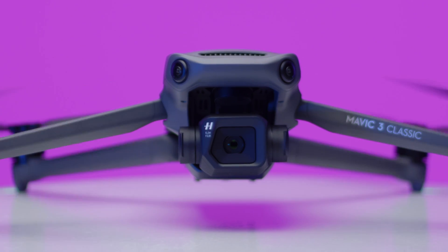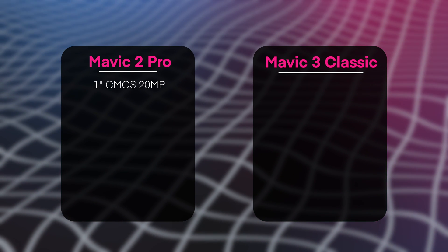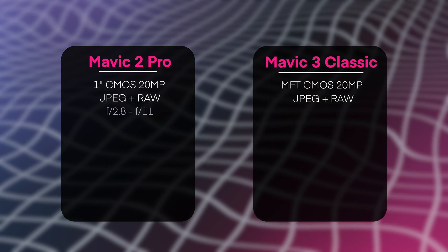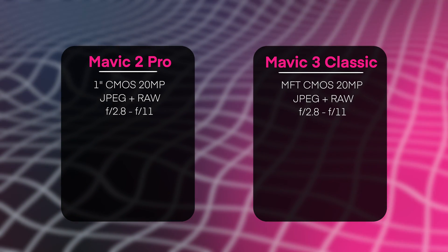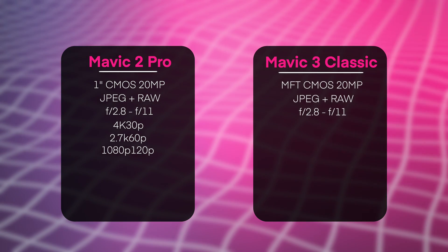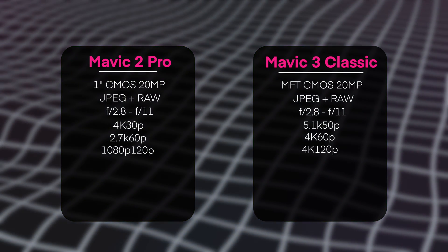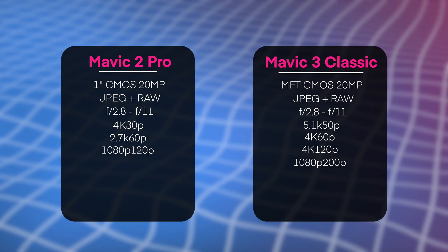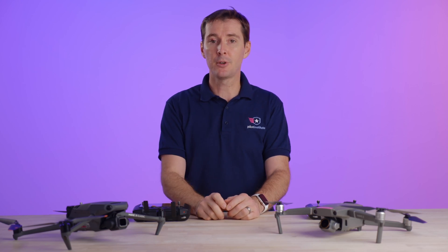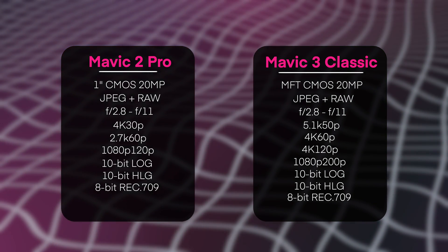When it comes to sensors, there is a big difference, though you'll see in a moment that the difference in actual samples may not be as large as expected. The Mavic 2 Pro has a one-inch sensor with a 20-megapixel camera; the Mavic 3 Classic has the same 20 megapixels but with a micro four-thirds CMOS sensor. Both cameras can do JPEG and JPEG plus RAW, and both have a variable aperture of f/2.8 to f/11. For video, the Mavic 2 Pro does 4K at 30fps, 2.7K at 60fps, and 1080p at 120fps. The Mavic 3 Classic can do 5.1K at 50fps — a big deal — as well as 4K at 60fps, 4K at 120fps, and 1080p at 200fps. The bit rate is also a major difference: 100 versus 200 megabits per second. Both support log, 10-bit HLOG, 10-bit, and normal 8-bit color modes.